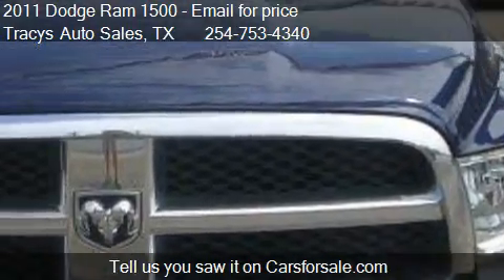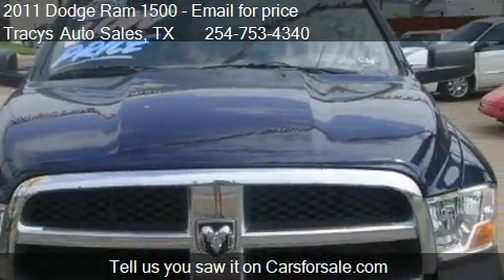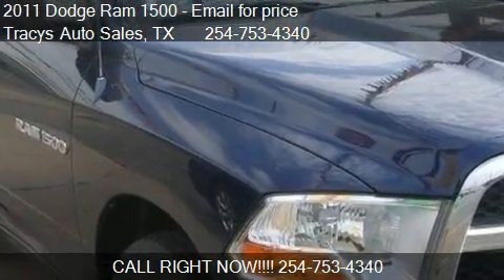Find us at 1700 South Valley Mills Drive in Waco, Texas, on our website, or check us out on carsforsale.com.